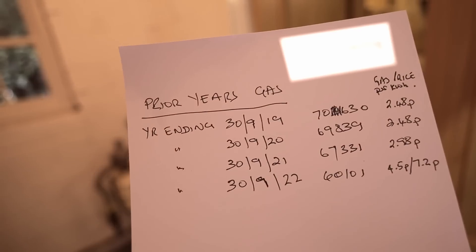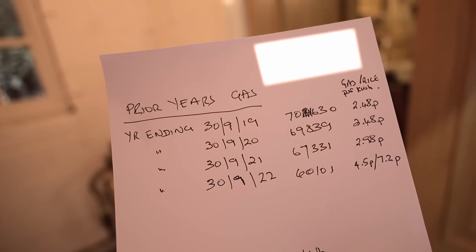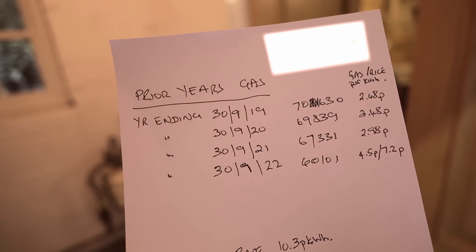2019: 70,630. 2020: 69,839. 2021: 67,331. And 2022: 60,101. Those figures mean over £10,000 per annum bill for gas at this house.